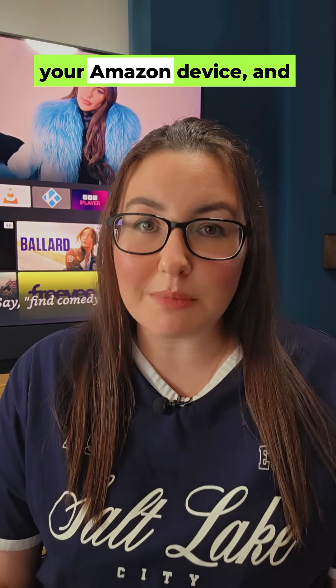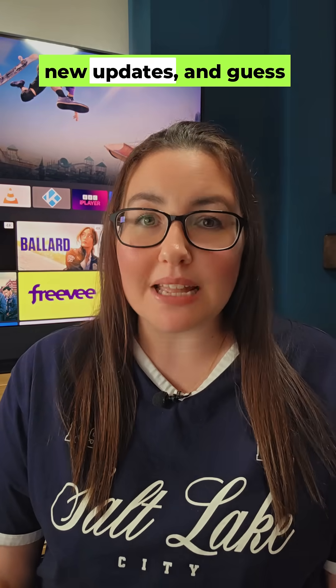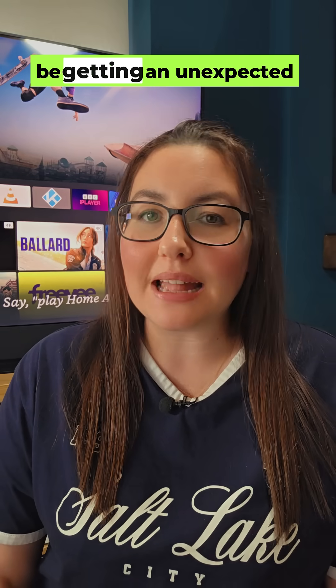Listen up, Fire TV users. Something's brewing on your Amazon device, and it might not be what you want. Amazon's pushing out new updates, and guess what? Your home screen could be getting an unexpected redesign.